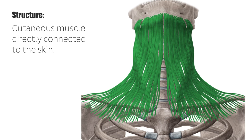The platysma belongs, as all other facial muscles, to the group of cross-striated musculature.